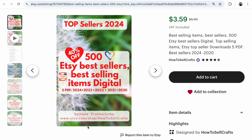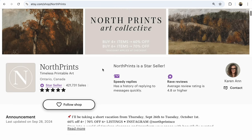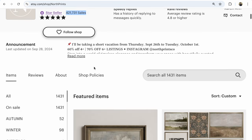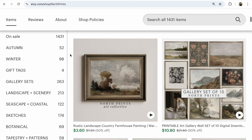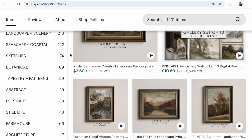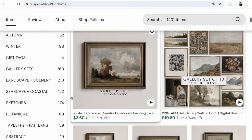Shop number 10 is No Sprints. In 2021 it had 731 sales. This Etsy shop started in 2020 and now has 1,431 listings in many different areas and directions. The shop currently has a 50% sale, which helps make listings much more visible in Etsy search.